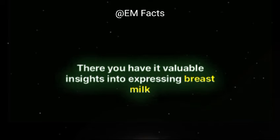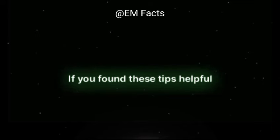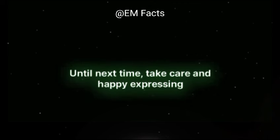There you have it — valuable insights into expressing breast milk. Remember, every mom's journey is unique, so find what works best for you. If you found these tips helpful, give us a thumbs up and subscribe for more evidence-based content on EM Facts. Until next time, take care and happy expressing!